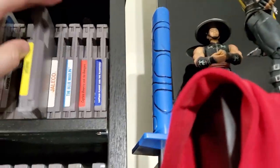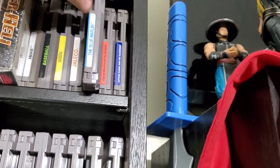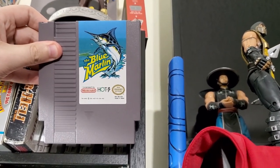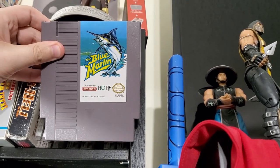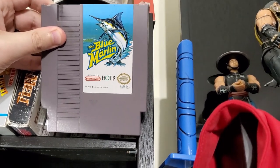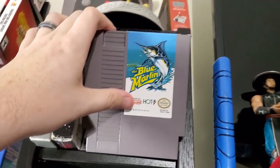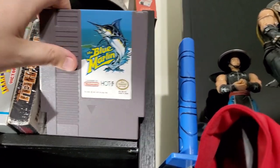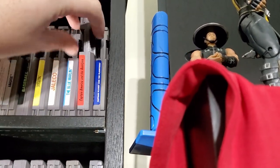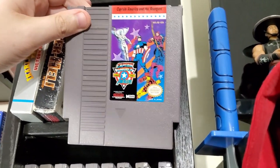Next is Bases Loaded. Blue Marlin is a fishing game that I rented when I was young with my dad — this is one of the few we would actually play together because my NES was at his house. Captain America and the Avengers is one I remember playing at my dad's when I was young.